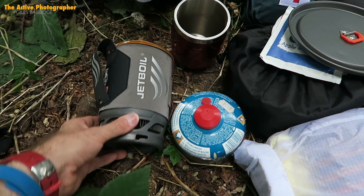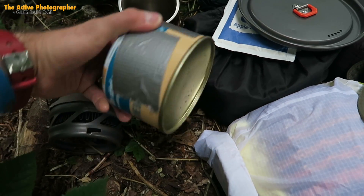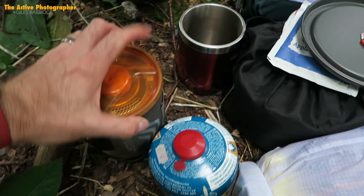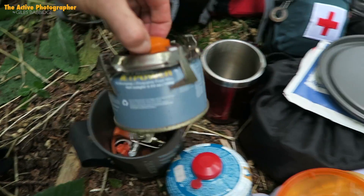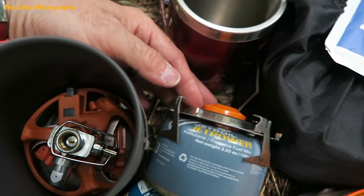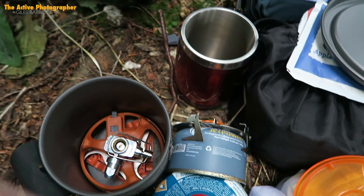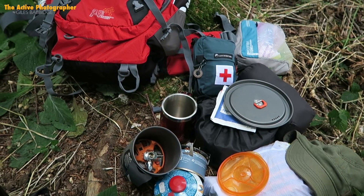Over here is my trusty Jetboil — this is the Jetboil Soul, they don't make it anymore. The gas isn't specifically Jetboil; this is just one I'm using up with a little bit left in it. For those wondering about Jetboils, it stores the fuel, the burner, and the stand all inside the unit. So that's all my cookware and little items taken care of.